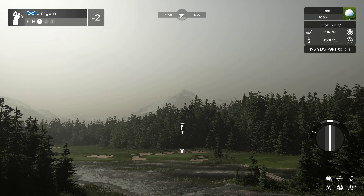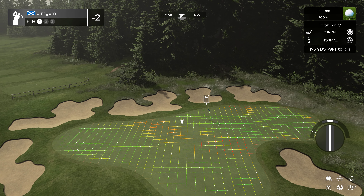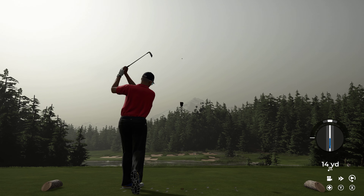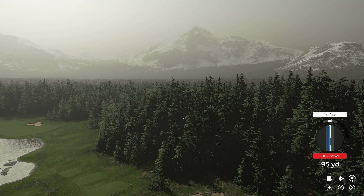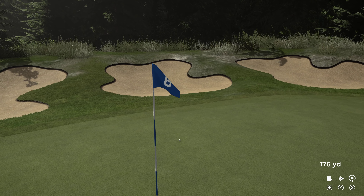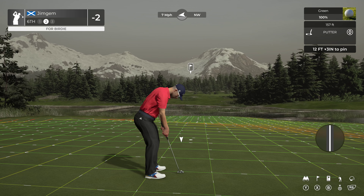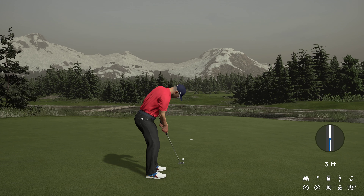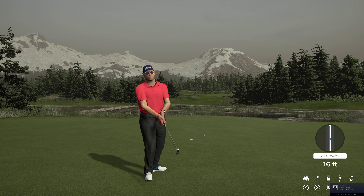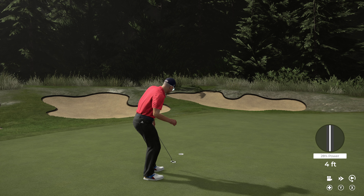Okay, first par three, sixth hole, 173 yards, nine down — so it's playing around about 170. Okay, perfect, it's turning nice. Just a little bit too hard but it should stop pretty quick. And again, gives a chance at a birdie putt. I'm underestimating these slight slopes on the greens — I'm going to have to start a little bit further. But we'll take the par.